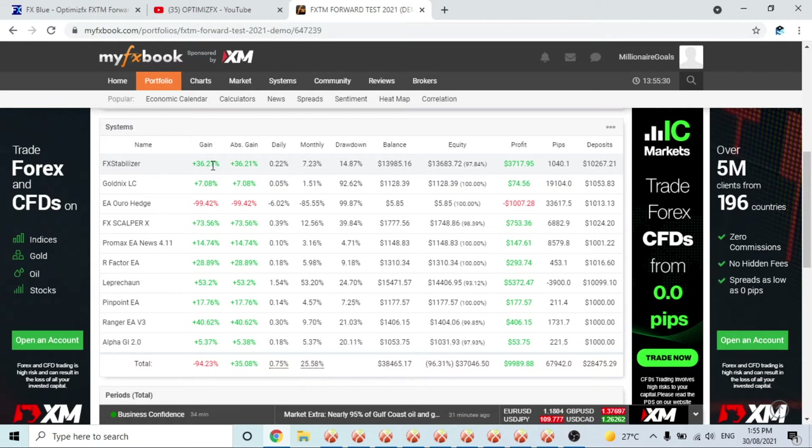Last but not least, Alpha GI Version 2 has made $53 so far but with a drawdown of 20%. That might be partly contributed to having the computer off the week before when I was having issues. Let's see how it goes — last week it traded quite well, not very often, but well.